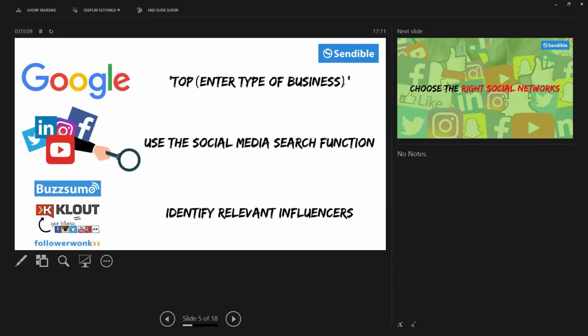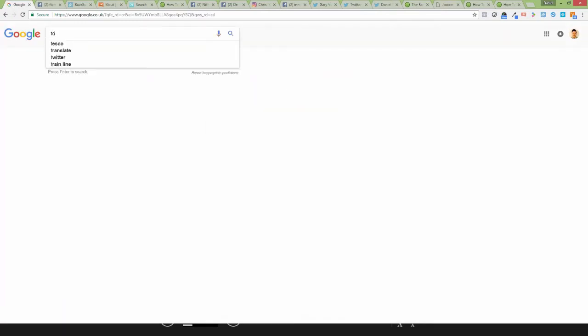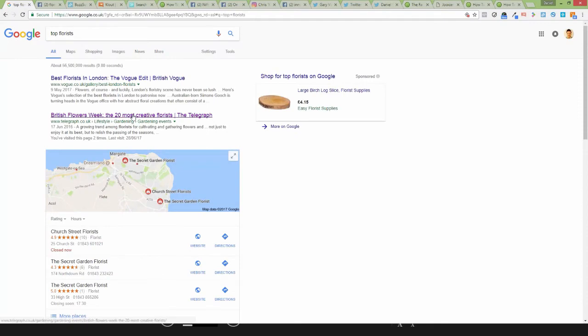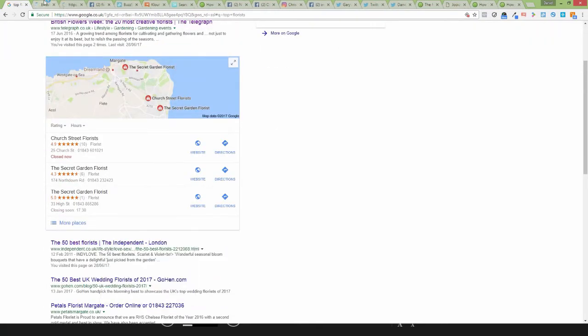The first way to do it: Google is one of the best ways to start stringing together what the top people in that industry are doing. So for example, let's say you're a top florist. This is really simple stuff but it's so, so important. We've got a Telegraph article here, we've got an Independent article — what I'd then do is open up these different articles and start to look at who are these top florists being mentioned.